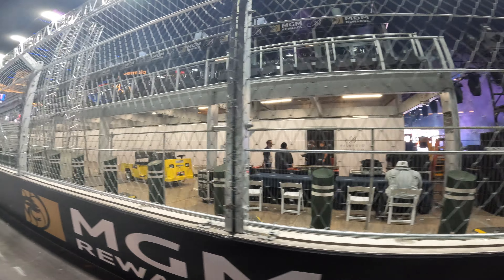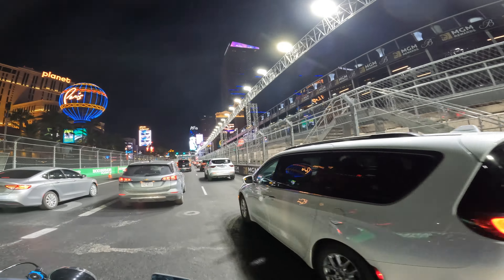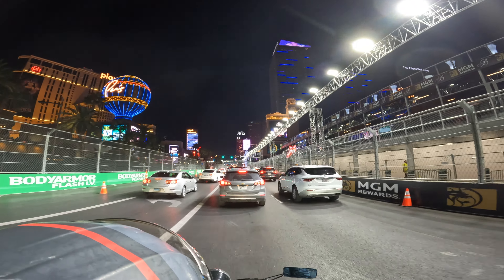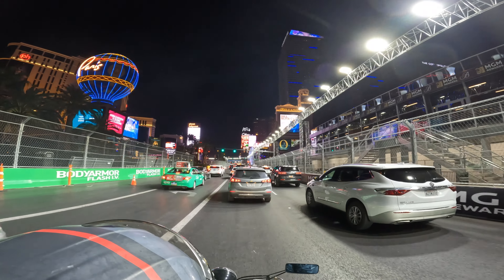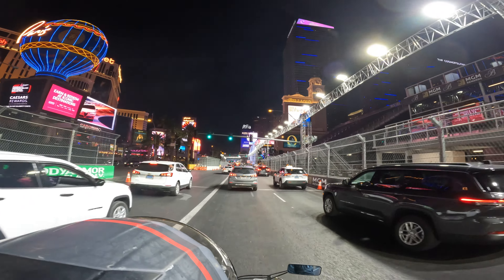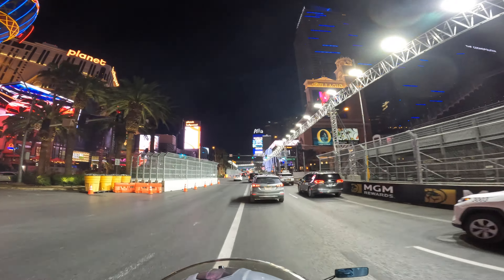Look at these box offices. Those are the fancy ones — they're covered. It is supposed to rain this weekend, so it should be interesting to see how that all pans out. And there are the uncovered seats.